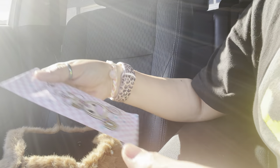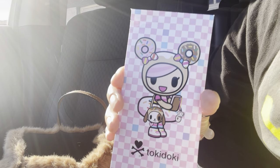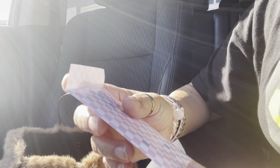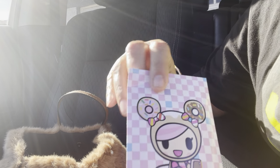I got this at Daiso — I went yesterday, which was Sunday. It's like a little pouch to hold money or whatever you want. I have a little bit of cash, some coupons, and my receipt. That's it. So cute — I love the checkers on there.